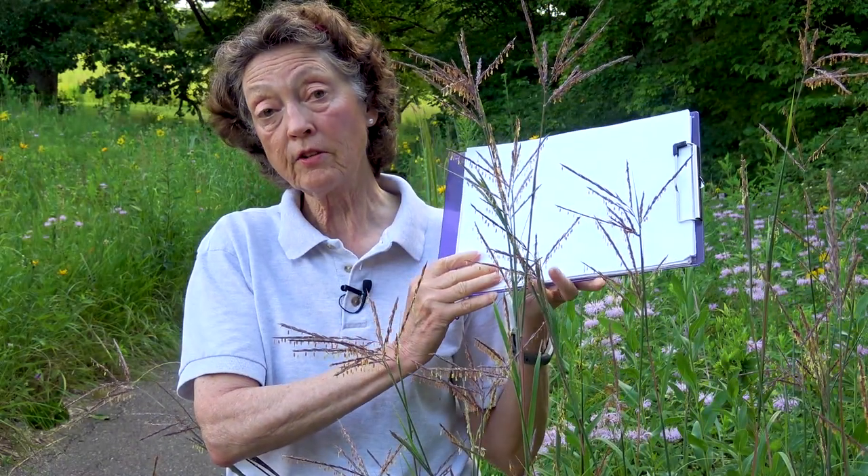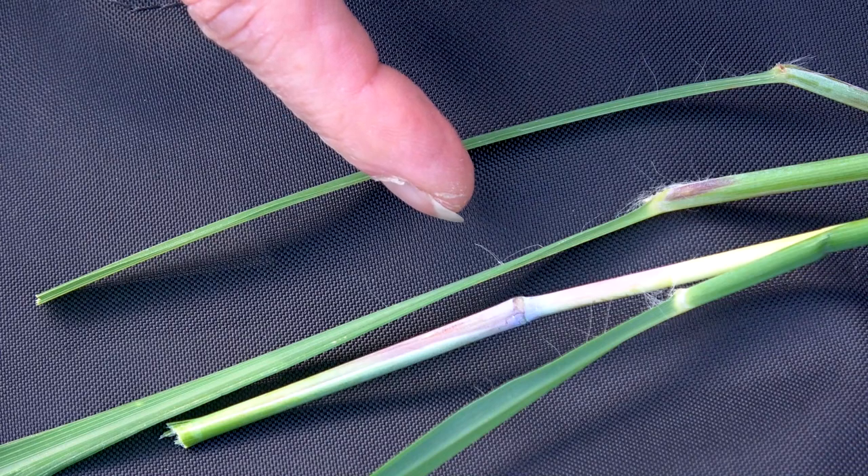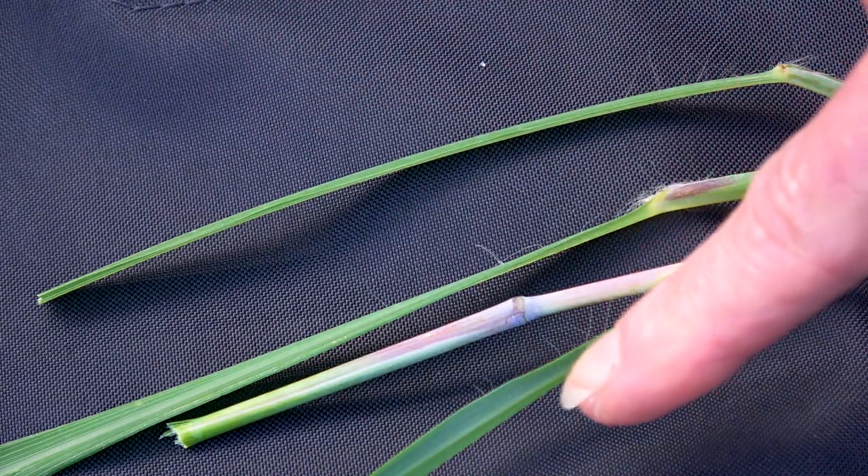Another distinctive characteristic of Big Bluestem are these long whisker hairs that are on the leaf right where it attaches to the stem, on the leaf blade itself. These long, irregular hairs are quite delicate but very conspicuous if you know what to look for. They're much longer and irregularly spaced, and that's another way you can identify Big Bluestem if it doesn't have the flowers on it.